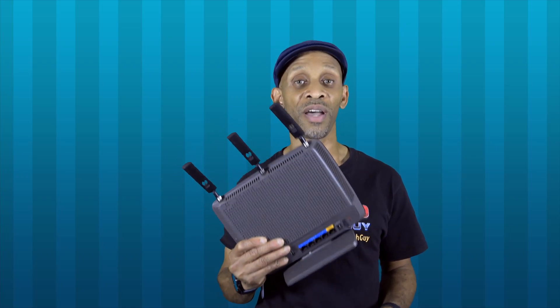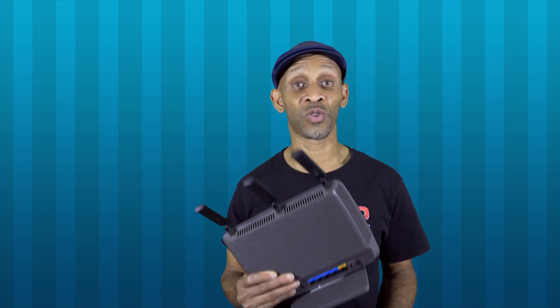Hey everyone, are you using one of these Wi-Fi routers and wondering why you can't get signal when you go to the garage, out on the porch, on the deck, or by the pool? The reason is because this router is not powerful enough to spread the signal around. In this video, I'm going to introduce my top five Wi-Fi mesh systems that are going to boost your Wi-Fi signal dramatically.